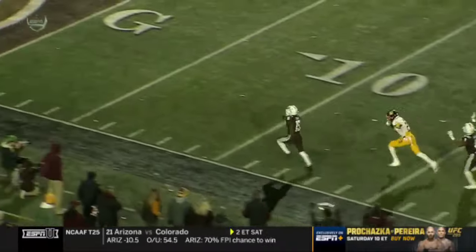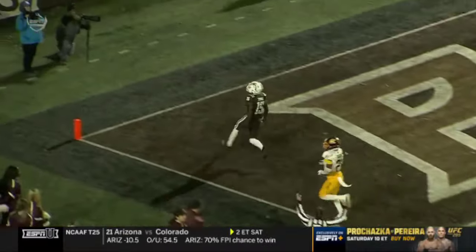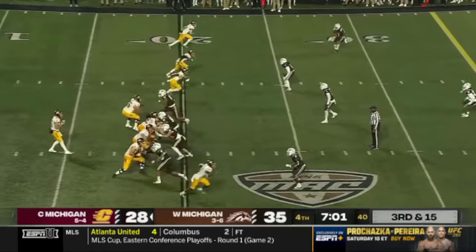Dante Kent for the nickel — going to blitz. Wolf sees that, throws to the blitzing side knowing he's got one-on-one on the outside. Hits his receiver — passes over 200 yards through the air.